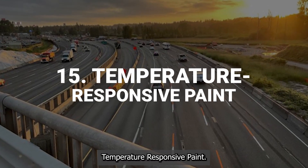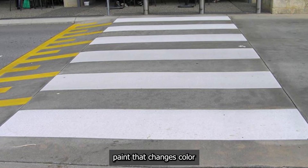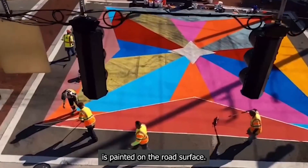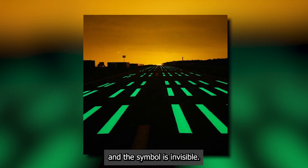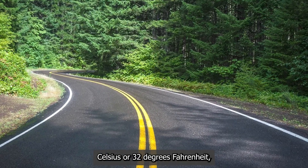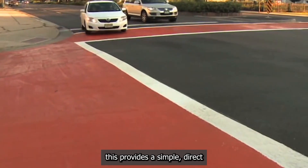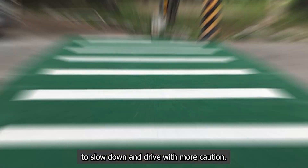Temperature responsive paint. Sometimes the simplest ideas are the most brilliant. This technology uses thermochromic paint — paint that changes color based on temperature — to create visual warnings on the road. The most common application is for ice warnings. A symbol such as a snowflake is painted on the road surface using this special paint. In normal temperatures, the paint is transparent and the symbol is invisible. However, when the surface temperature drops near or below freezing — 0 degrees Celsius or 32 degrees Fahrenheit — the paint reacts and the snowflake symbol becomes visible, often in a bright, noticeable color like blue or red, providing an unmistakable visual cue to drivers that the road may be icy.